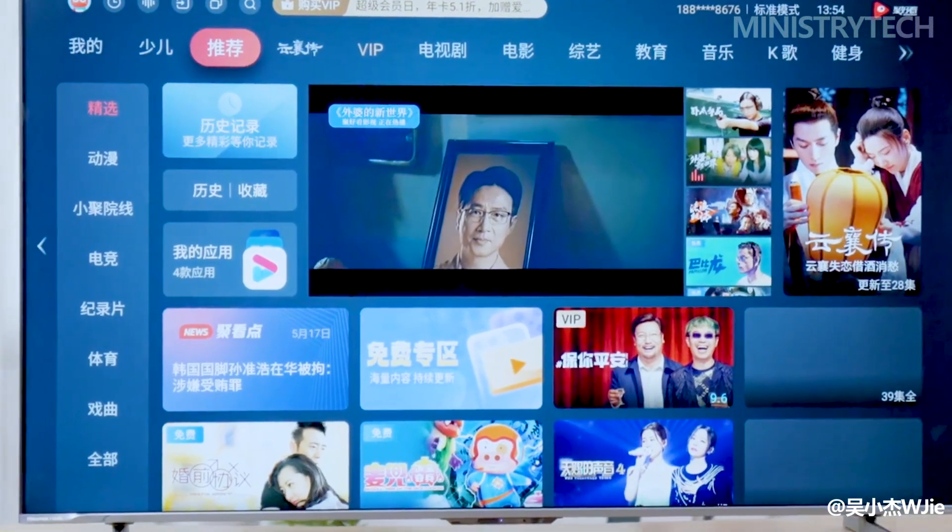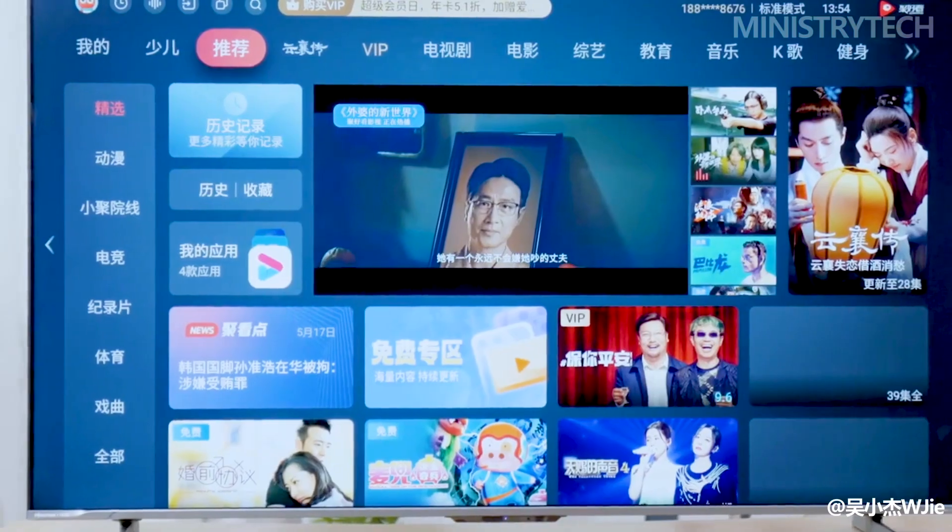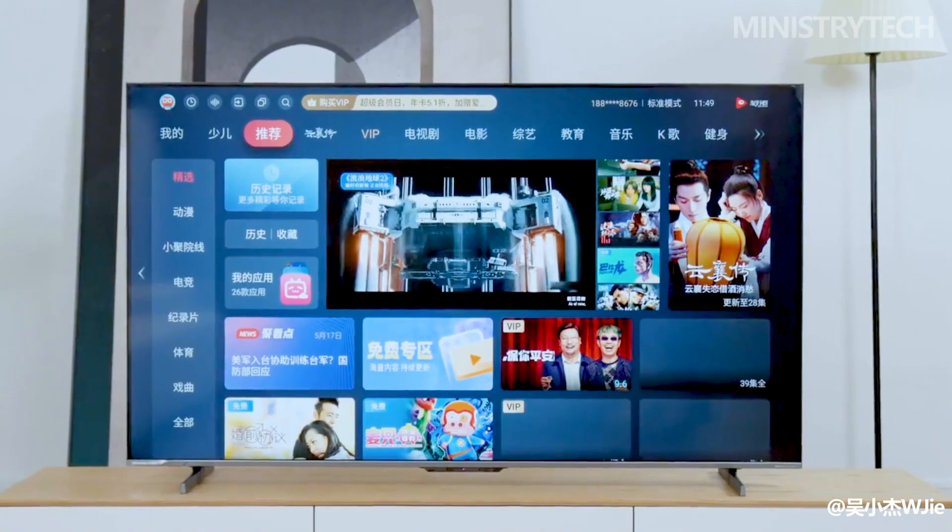At its summer new product introduction event, Huawei unveiled a wide range of gadgets. The Huawei Vision Smart Screen 3 is one of the gadgets, and it has an AI super-sensing camera.